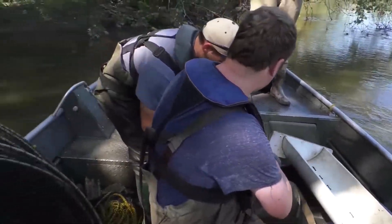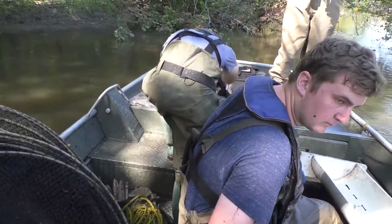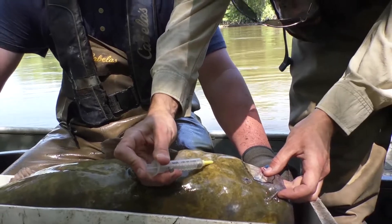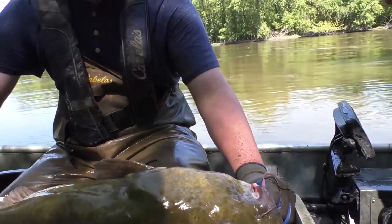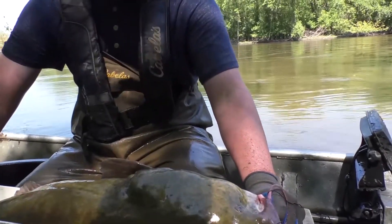We measure and weigh every catfish that we catch, and we're also injecting a pit tag into the flathead catfish. So when we recapture those fish we can understand where it's moved and how much it's grown over time.